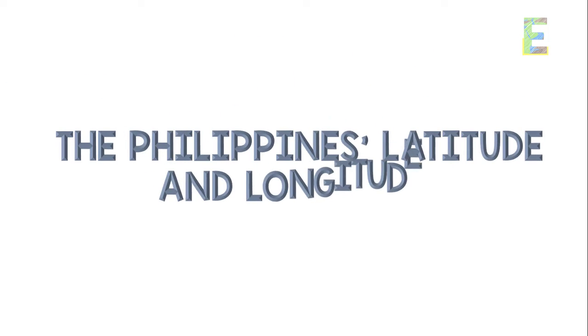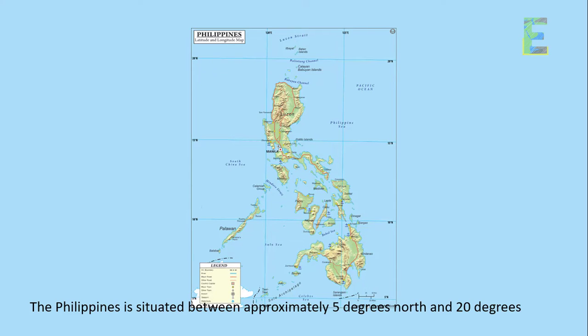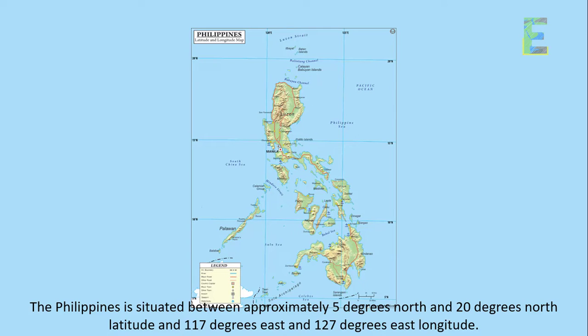The Philippines' latitude and longitude. Now, let's find the Philippines on our coordinate system. The Philippines is situated between approximately 5 degrees north and 20 degrees north latitude and 117 degrees east and 127 degrees east longitude.